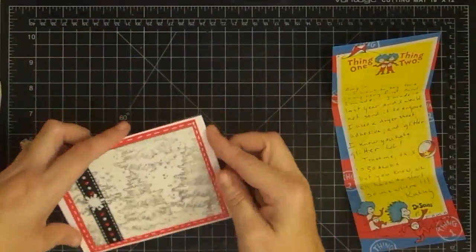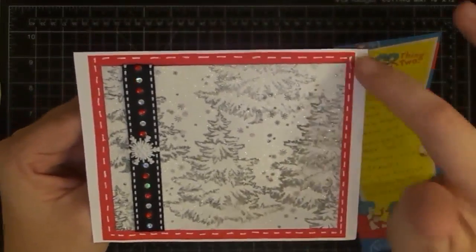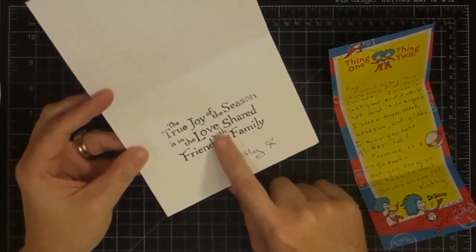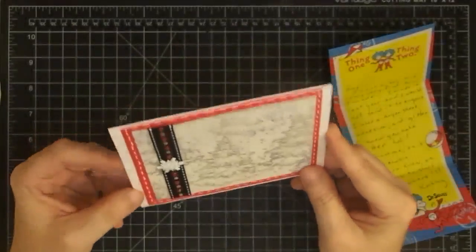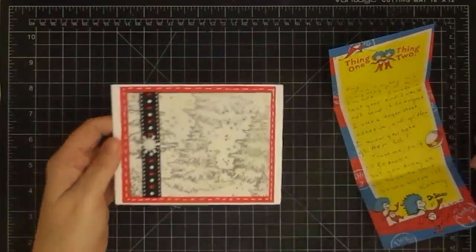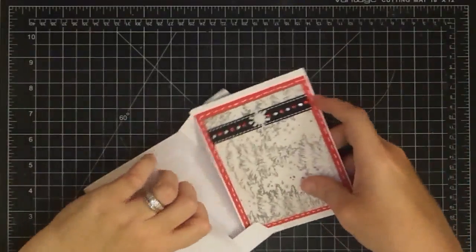Guys, this was her first card she ever made — and look at that! She used the dryer sheet technique so it has that shimmer to it. Look at her stitching — that's the faux stitching with a white gel pen. Can you believe that for her first card? My first card didn't look this good. On the inside she put a gem, which I think is really cute because a lot of times we don't do that. And by the way, there's no glitter falling off. Super cute. Thank you so much, Kathy. I love that you're a Dr. Seuss fan.